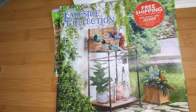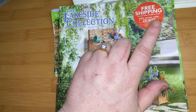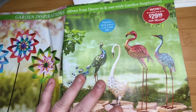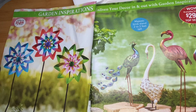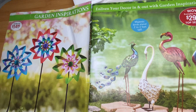Alright, I told you the code, so let's begin. These are outdoor metal things — I like the peacock. I hope you guys can see everything well.